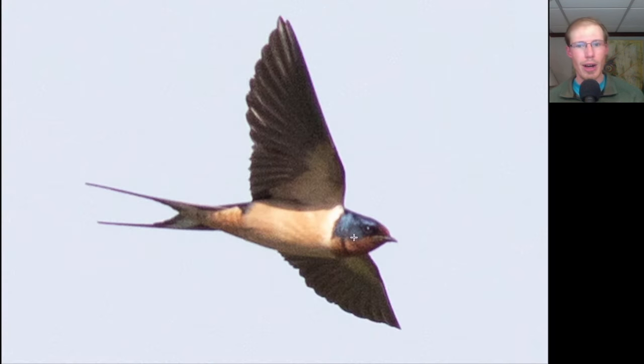Here's a swallow that's blue on top with a red throat and pale yellow underneath with a forked tail. This is a Barn Swallow.